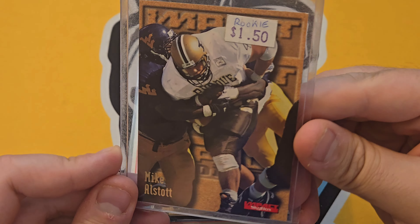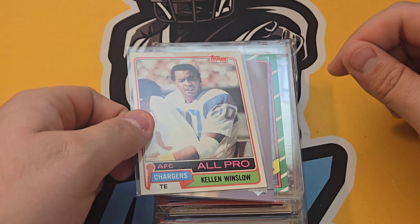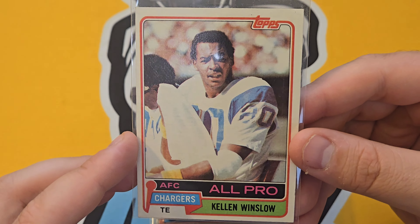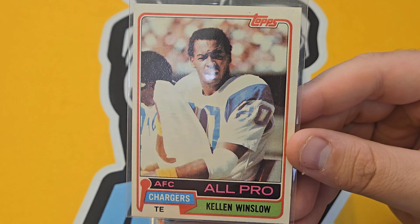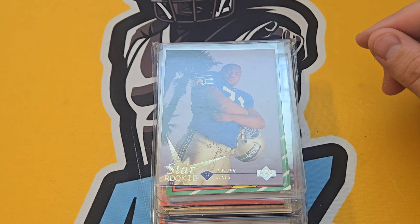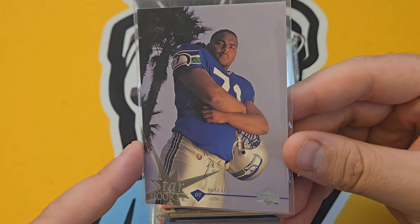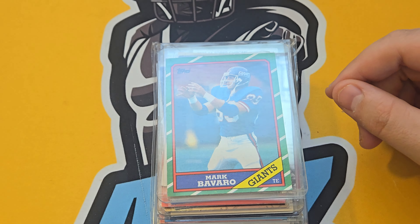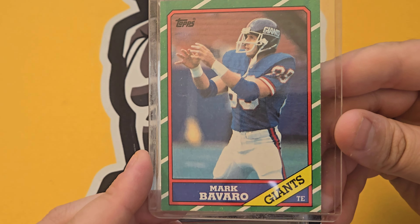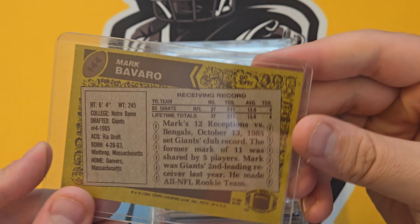Another Mike Alstott — picking these up so cheap. Hall of Fame Kellen Winslow rookie card — there were some vintage boxes I loved going through for those big-name players. Kellen Winslow just floating around in a 5,000-count box in pretty good shape. Walter Jones — Hall of Famer, very cool-looking card. Mark Bavaro — one of those Giants players from the '80s and '90s that everyone loved, big tight end.